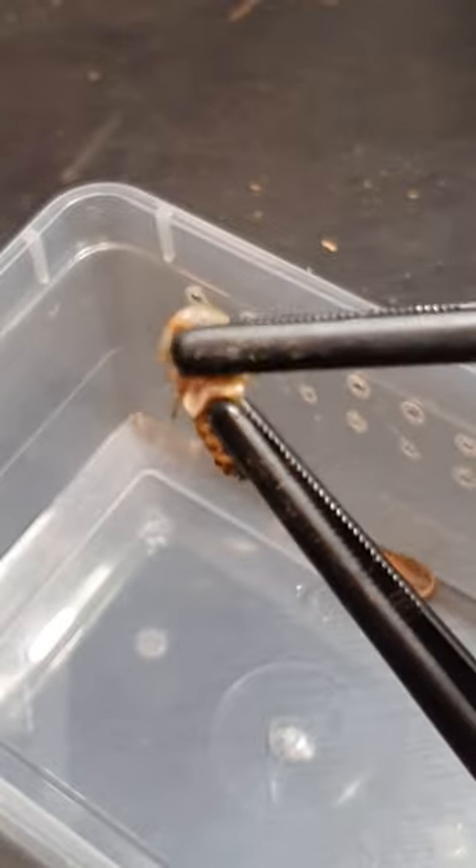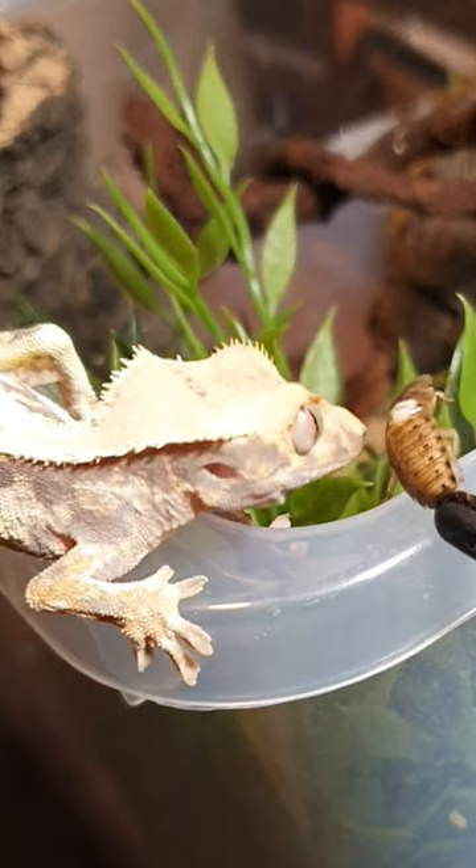Start by grabbing an insect, then you crush the head, and you can see the juice coming out. That's where you want the crested gecko to lick.